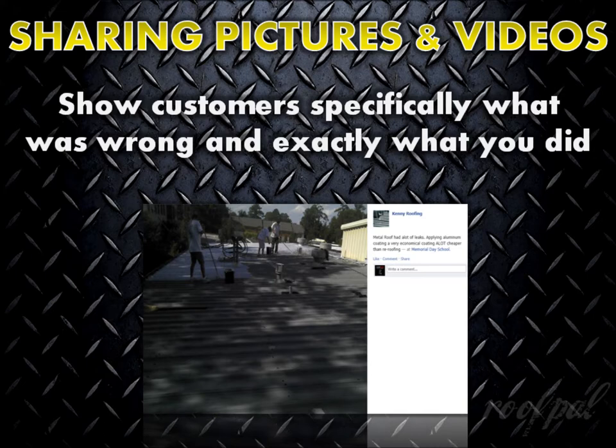Taking pictures and video clips also provides you with great content to share with a customer offline, giving them a first-hand look at exactly what was wrong, how you went about fixing it, and the quality of your finished work.